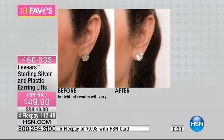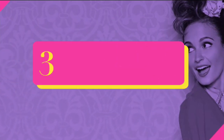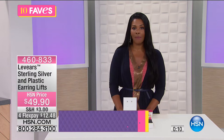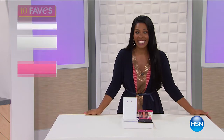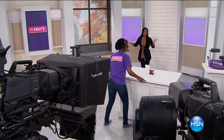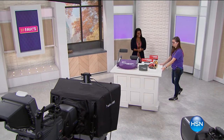Think about a diamond stud — in the before, because it's drooping, it doesn't sparkle or catch the light. In the after, whether it's studs, dangle earrings, or chandelier earrings, they all stand up straight. It's like giving your earring a better foundation. Full presentation at 3 p.m. — get your set of six, and if you need more you can always grab an additional set.